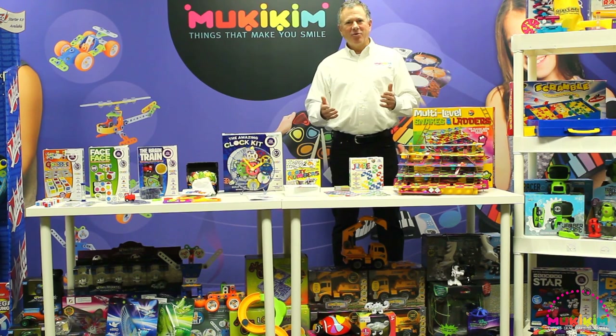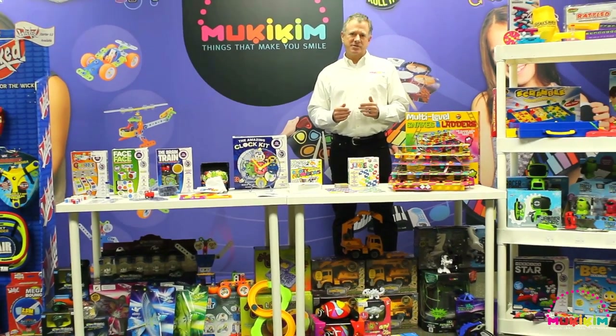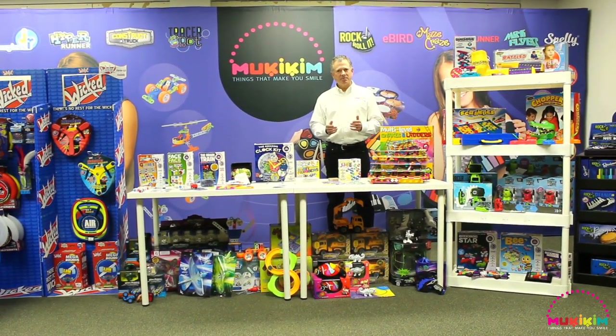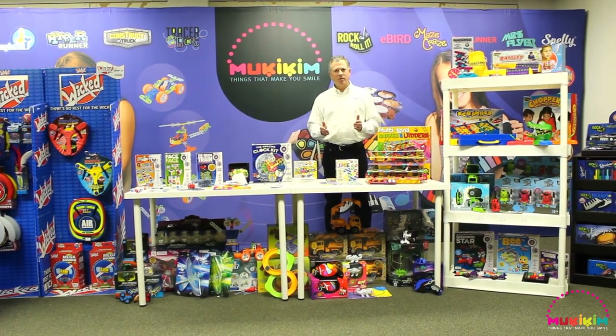That's a wrap — our overview of all 14 categories from Mookie Kim's 2020 collection. We want to thank you for spending time with us today in this unprecedented period in our industry. Thank you from all of us at Mookie Kim for your business, your partnership, and we wish you the best in 2020.